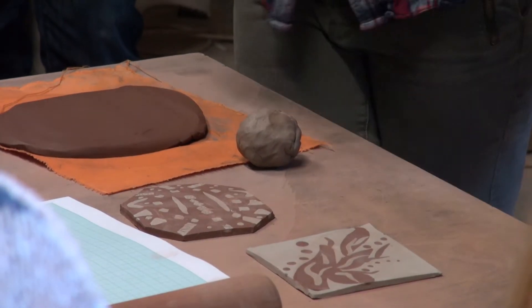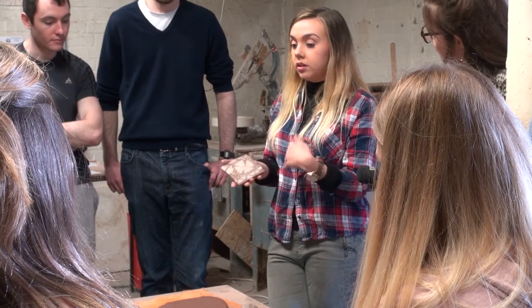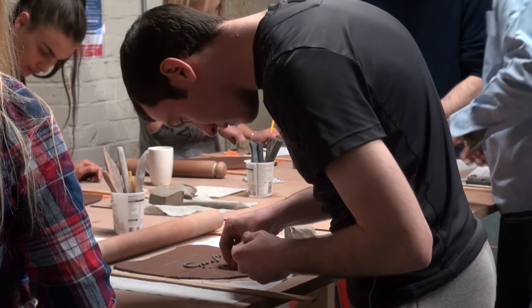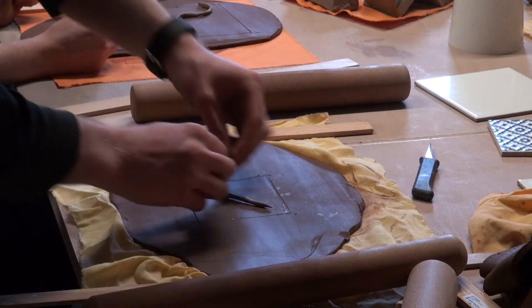Today we've come to Spode in Stoke, the former pottery factory, to get excited by the possibilities of clay and the way it can connect the city and also connect subjects that are taught in schools.